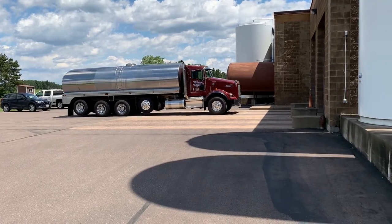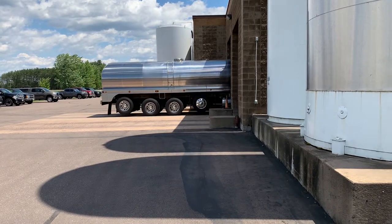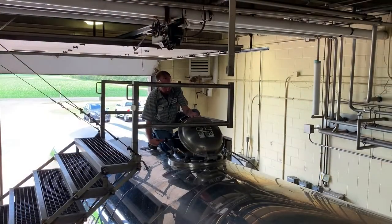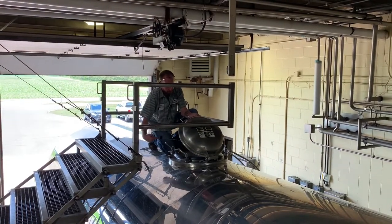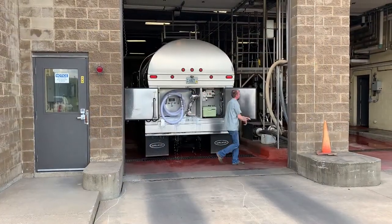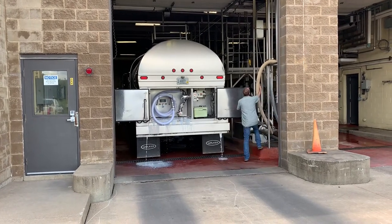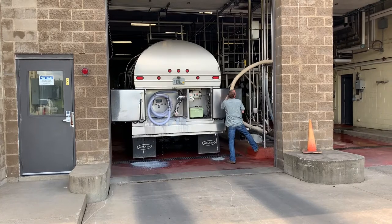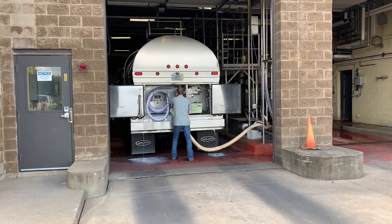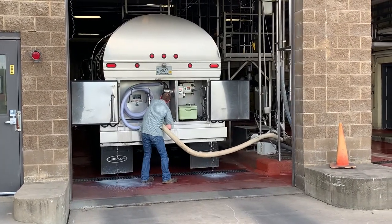The milk arrives at the plant. Today we process 630,000 pounds of milk per day, and produce approximately 12 million pounds of cheese annually. It is tested to verify there are no antibiotics present. The temperature and pH are checked to ensure quality.